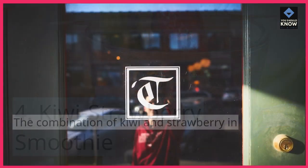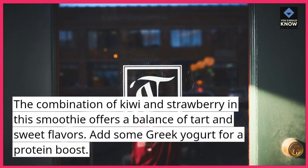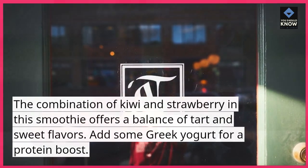4. Kiwi Strawberry Smoothie. The combination of kiwi and strawberry in this smoothie offers a balance of tart and sweet flavors. Add some Greek yogurt for a protein boost.